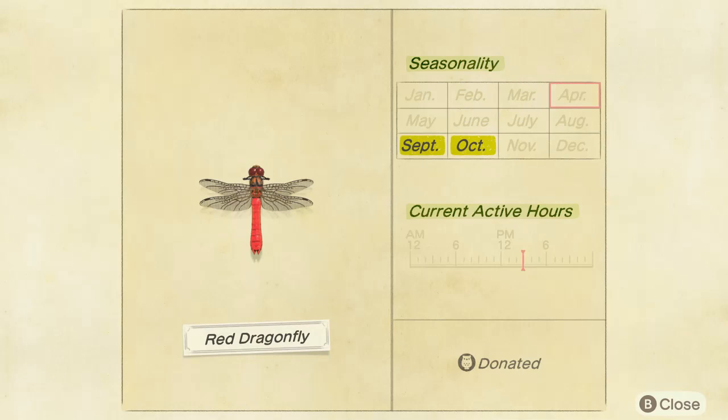In the northern hemisphere you can catch it in September and October, and in the southern hemisphere you can catch it in March and April.